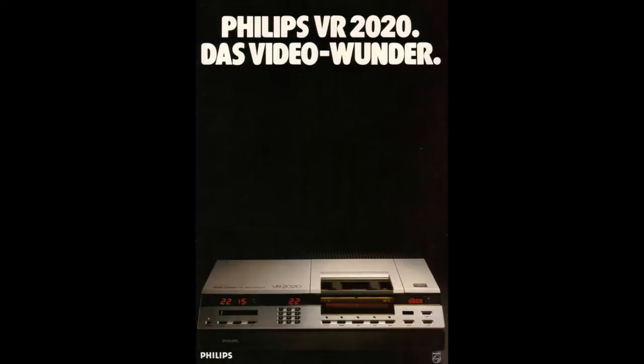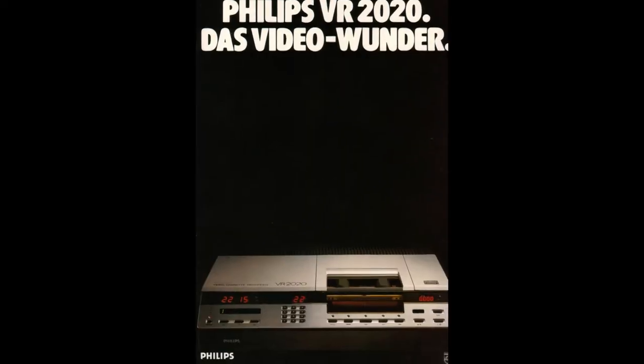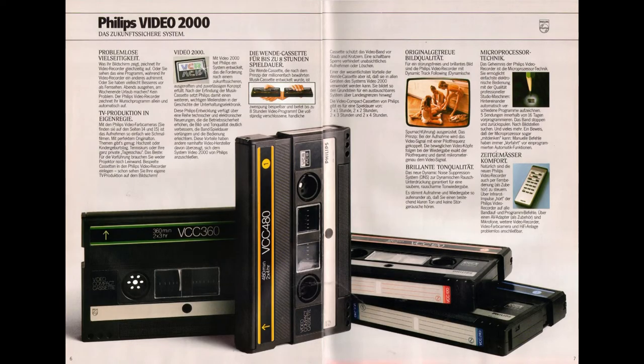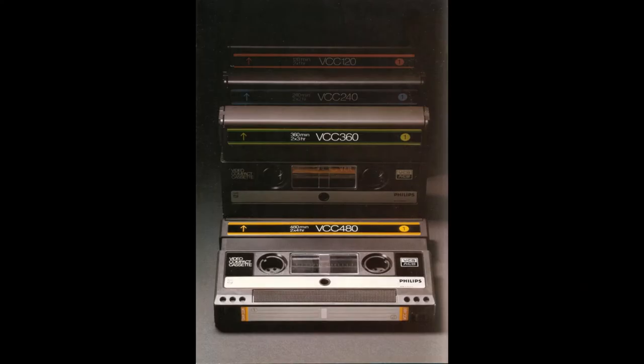The VCR logo was kept for a while, even though it was a fundamentally new format. That doesn't make sense. The cassettes were named after the well-known audio cassettes — Video Compact Cassettes — but the system was named Video 2000. This was confusing, and it must have confused some potential buyers too.